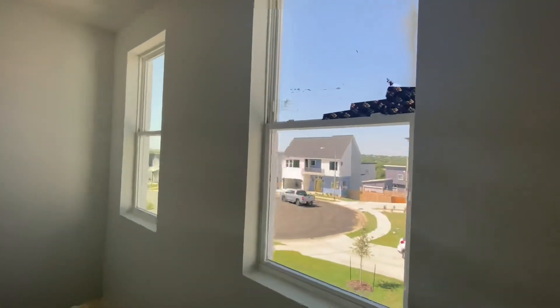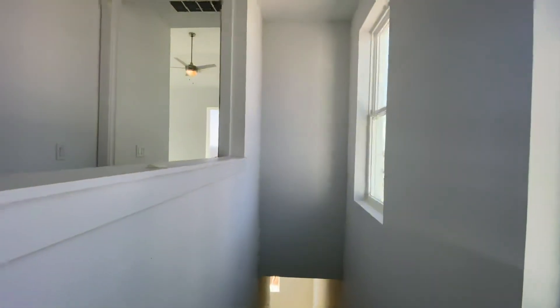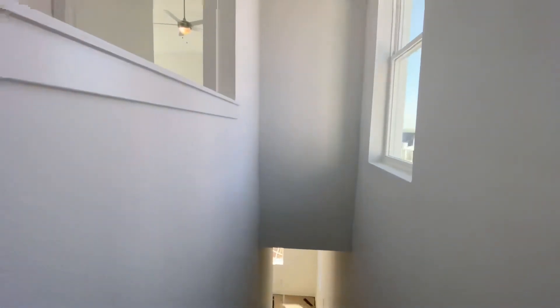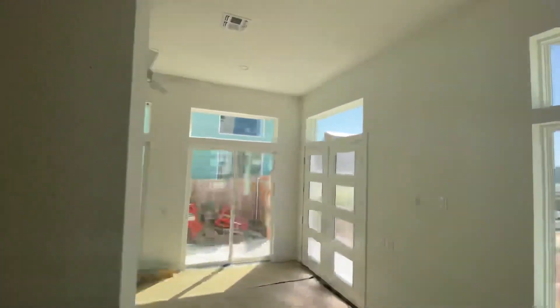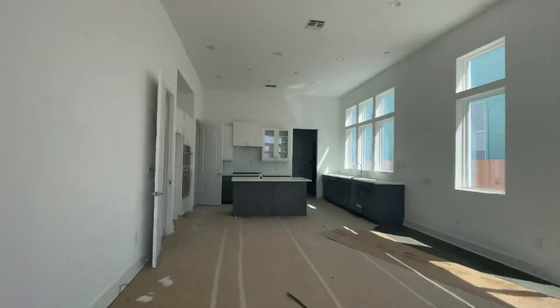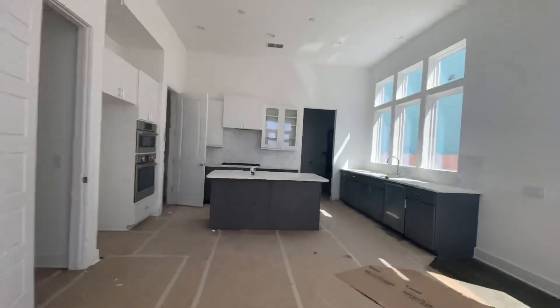So 6217 Florencia — 2,248 square feet. This is the Horseshoe floor plan. We'll leave you with a shot of the kitchen.